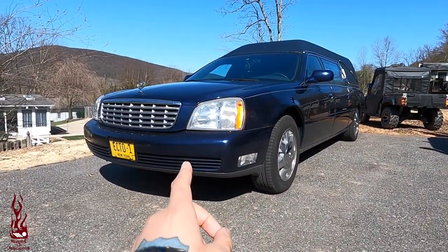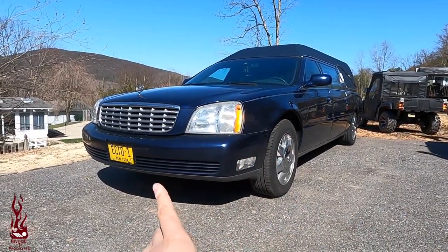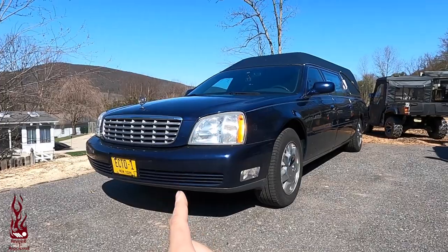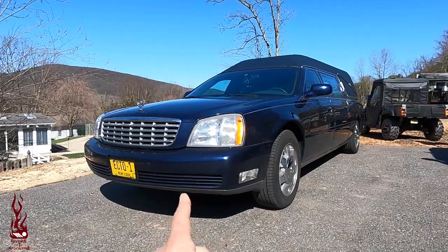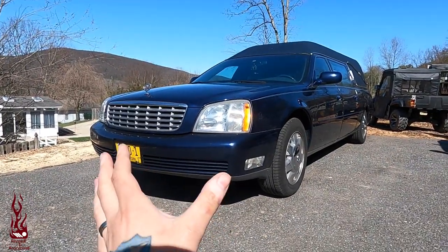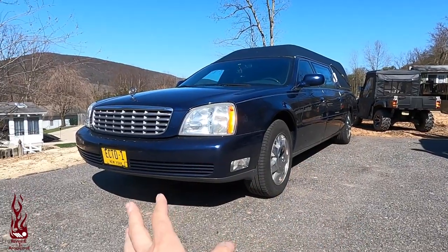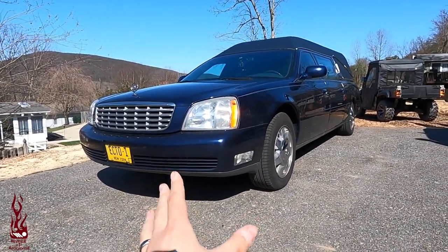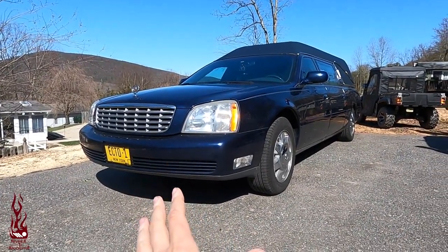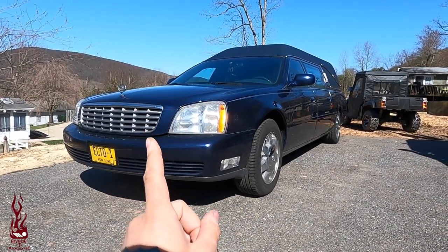If we get a second one, it'll probably be the same body style but a little bit newer. The whole name reveal thing — I'm not doing it, because this car might not even get a name. This one might just be used solely for the display, since it does have high mileage and a little bit of rust spots on the body that need to be repaired. So this one might not be labeled as a channel car.